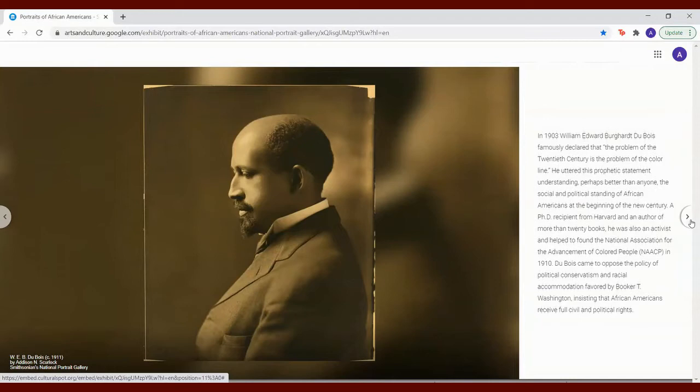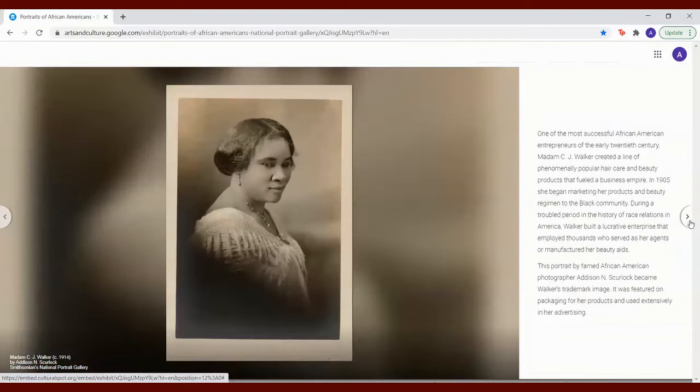One of the most successful African American entrepreneurs of the early 20th century, Madam C.J. Walker created a line of phenomenally popular hair care and beauty products that fueled a business empire. In 1905, she began marketing her products and beauty regimen to the Black community. During a troubled period in the history of race relations in America, Walker built a lucrative enterprise that employed thousands who served as her agents or manufactured her beauty aids. This portrait by famed African American photographer Addison and Gerlach became Walker's trademark image.